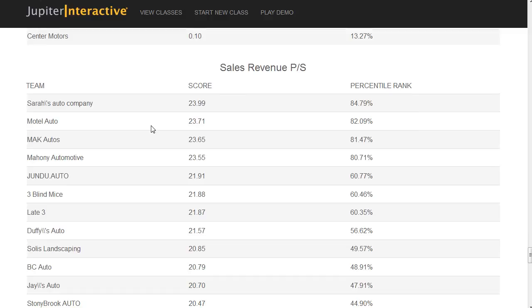Sometimes it's worth it to sacrifice some sales. If your price is a little higher than competitors, you won't get as many sales, but you can get much more profit. It's a strategy — a balancing act.